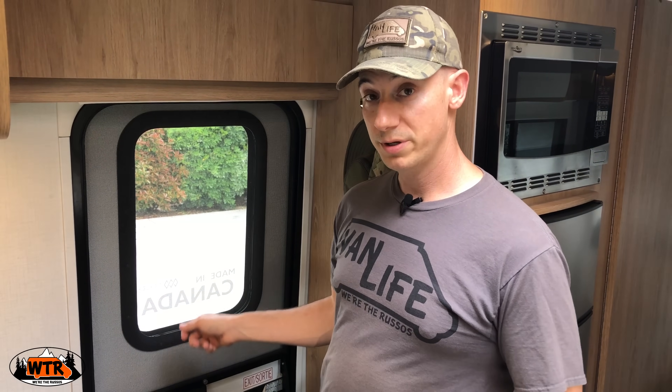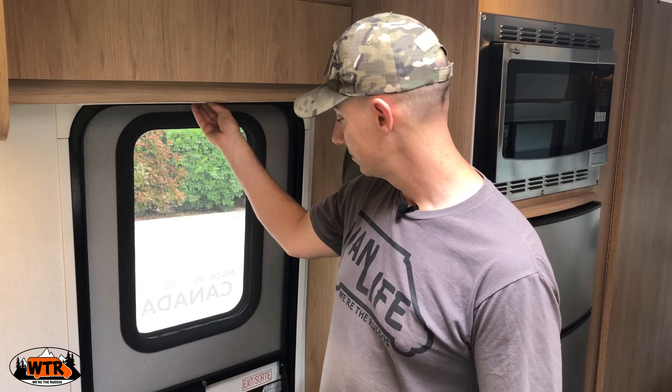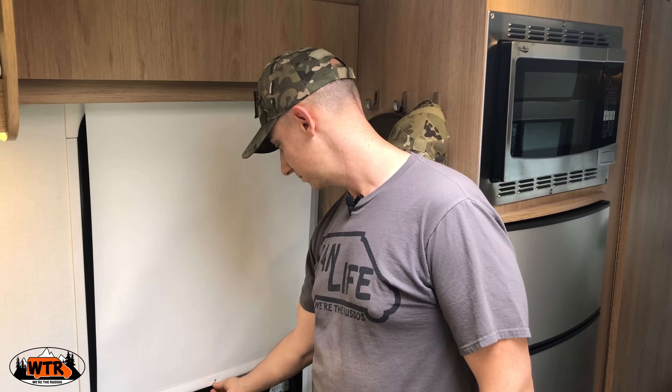Once it's on it works great. There are privacy shades on all of the windows and this one has a magnet at the bottom where you can attach it. Let me start in the cab and work my way back to show you how we've been using the Wonder over the last couple weeks.